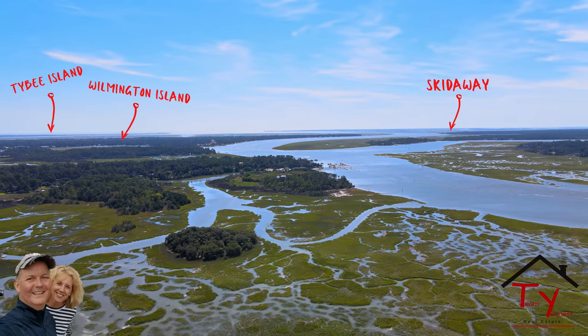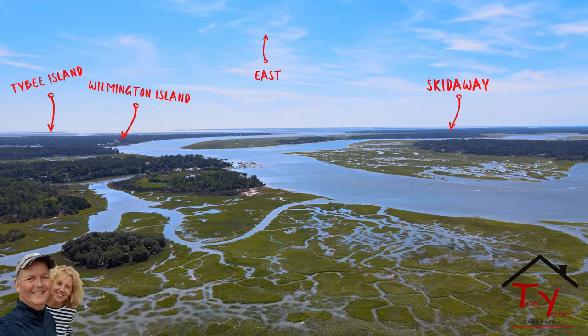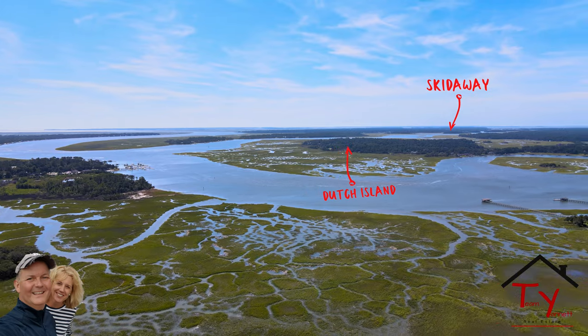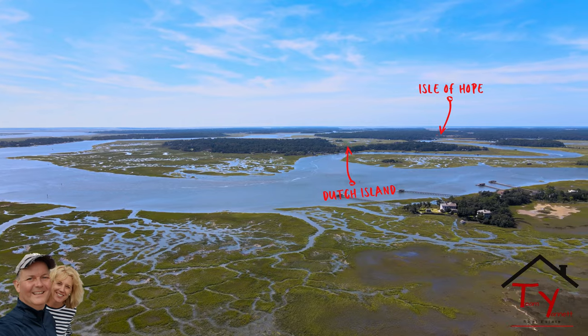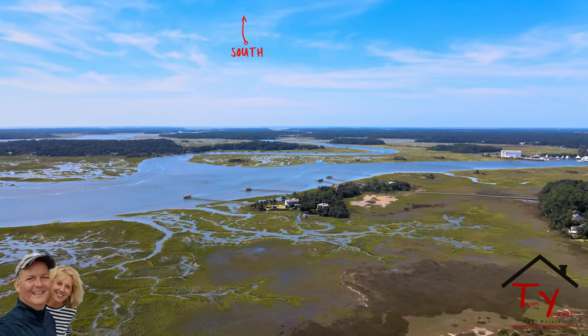Hey guys, Edunette here. I did a quick video here of a 60-second 360-degree aerial tour of Savannah just to give everybody a perspective of where everything is in Savannah. If you're moving here or visiting here, this will give you a good layout of the land of Savannah, Chatham County, all the way over to Richmond Hill.